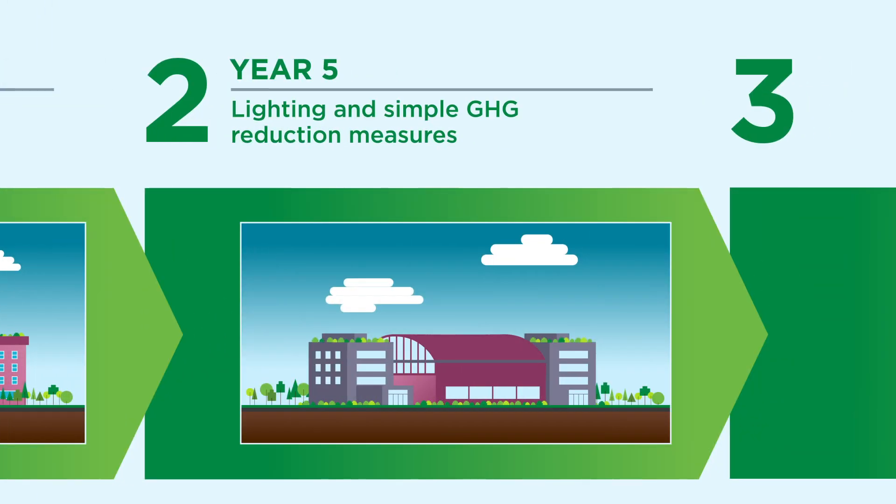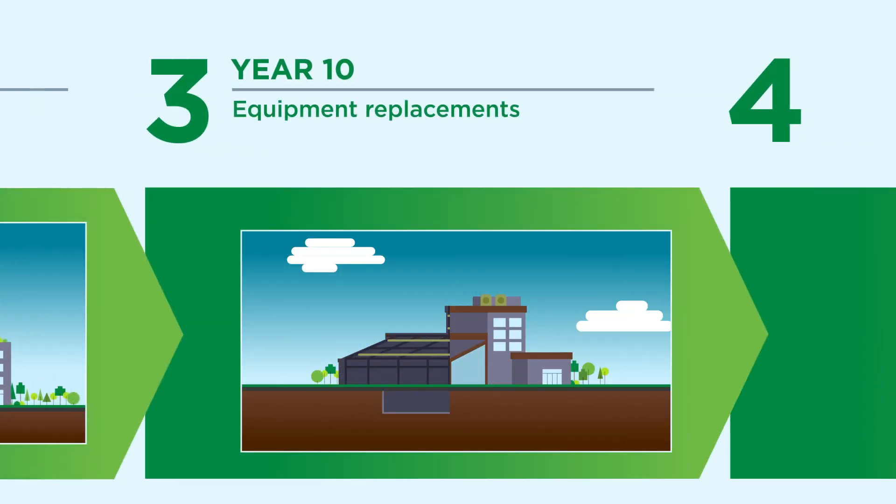In year five, they would begin some high rate of return measures, such as installing a heat recovery system for their ice rink refrigeration system. In year 10, as systems are near replacement age, they would begin replacing their HVAC systems with new energy-efficient models.